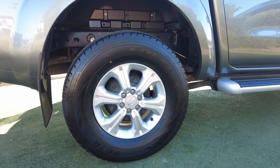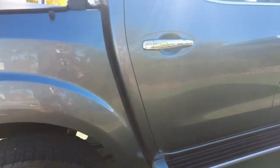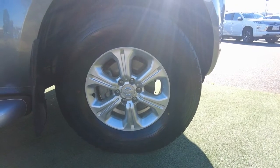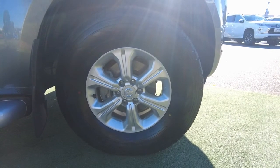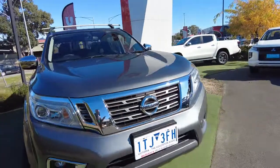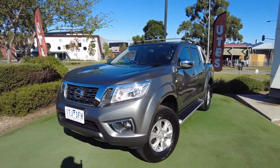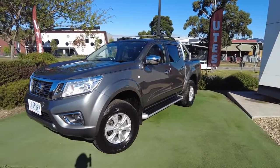All tires are in really really good condition, barely any scratches on the wheels. Now this car's only done 62,000 k's. It's a four-cylinder 2.3 litre twin turbo diesel and it's a seven-speed automatic as well. As I mentioned before, there are a few aftermarket accessories.